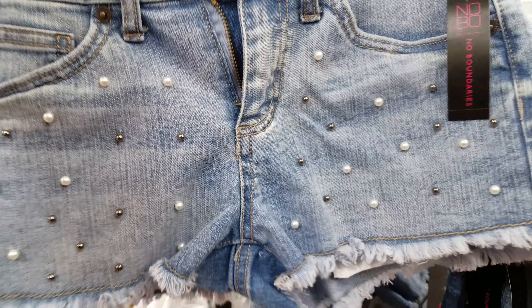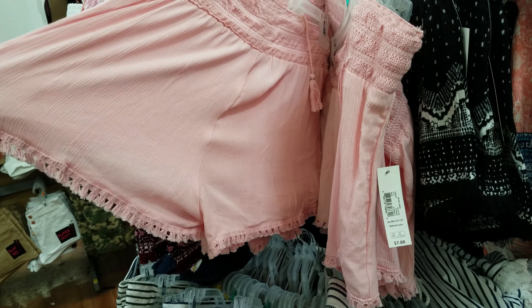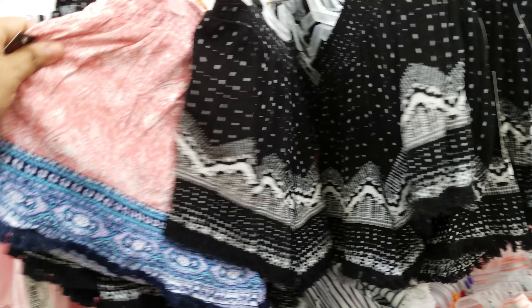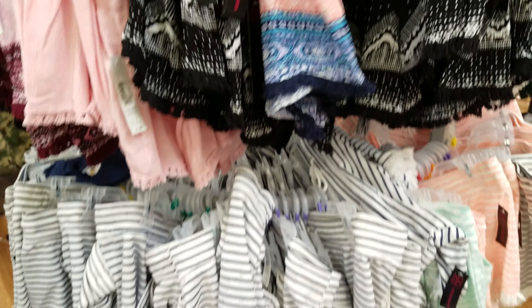They have nice flowy shorts here at $7.88 with a black one and lots of patterns at Walmart. There are also some at $5.88 — tons of those actually.